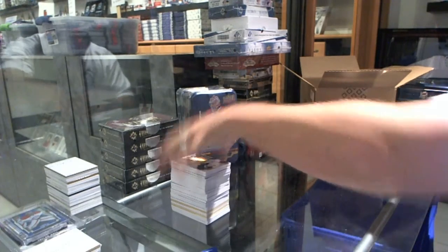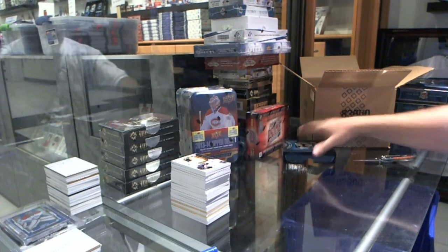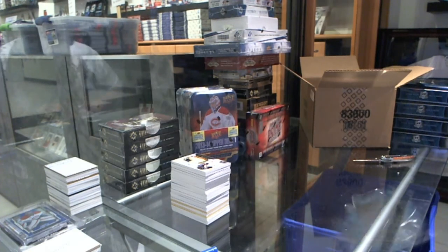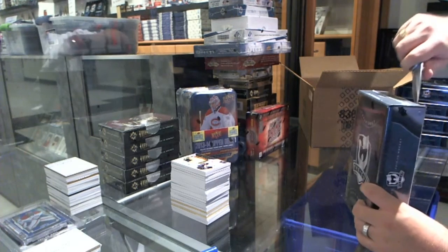Two more to go and I don't think we've got the case hit yet — nothing that would warrant it. So, is it box number one or box number two who's going to have the case hit?